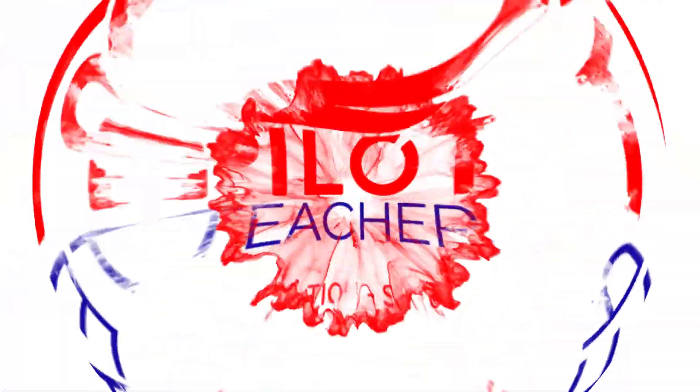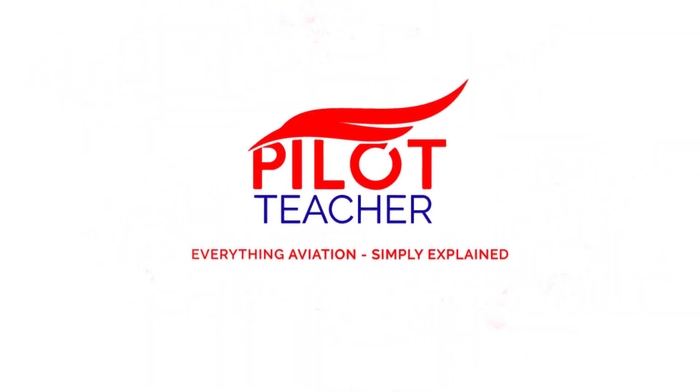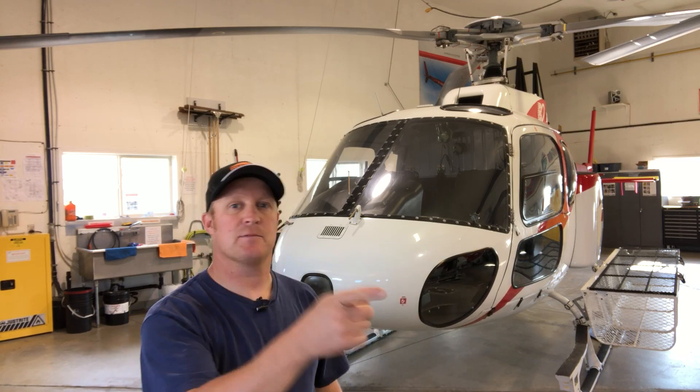If you've ever wondered how far a helicopter like this can travel on a full tank of gas, in this video we're going to look into how far I can get. Hi, I'm Rick James from The Pilot Teacher and today we're going to be talking about how far a helicopter can fly.